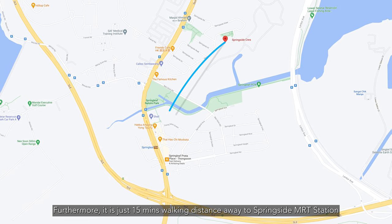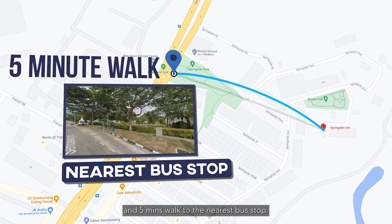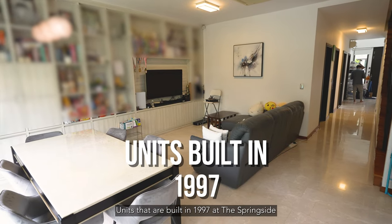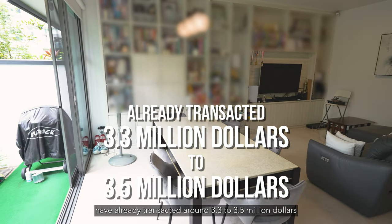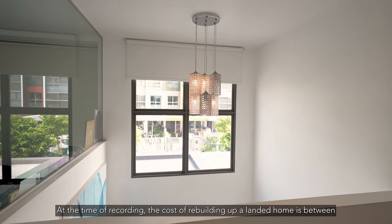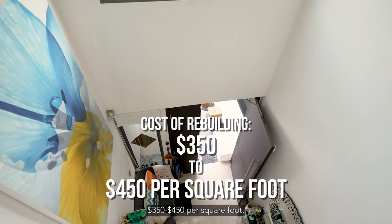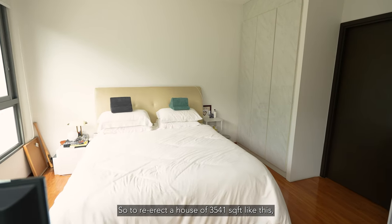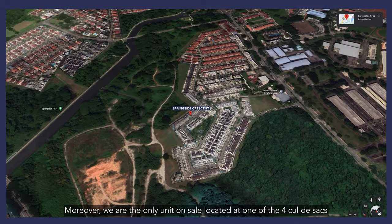Furthermore, it is just 15 minutes walking distance to Springside MRT station and 5 minutes walk to the nearest bus stop, meaning easy access to all parts of Singapore. Units built in 1997 at the Springside have already transacted at around $3.3 to $3.5 million, despite requiring renovation works. At the time of recording, the cost of rebuilding a landed home is between $350 to $450 per square foot, so to re-erect a house of 3,541 square feet like this will set you back by about $1.4 million.